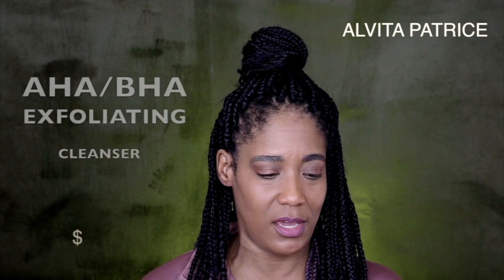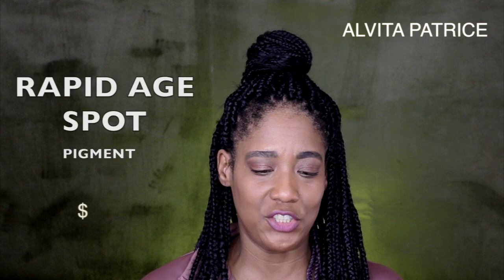The next thing I picked up was this Murad Bright and Beautiful skincare set. There are four products in here. The first is an exfoliating cleanser with AHA and BHA — it polishes away dullness and excess cellular debris, and reveals smoother texture and a more even complexion. The second is the Rapid Age Spot Pigment serum — 85% of people saw spots lighten in just one week, and it helps prevent development of new pigmentation.